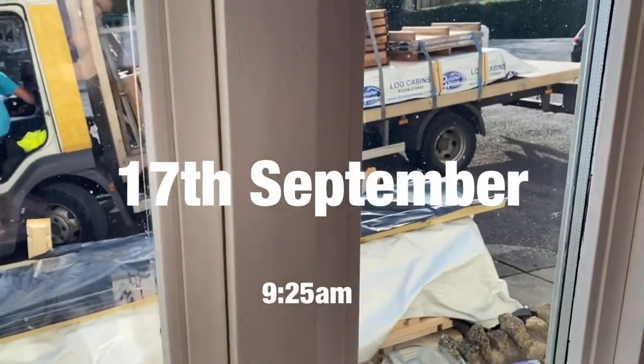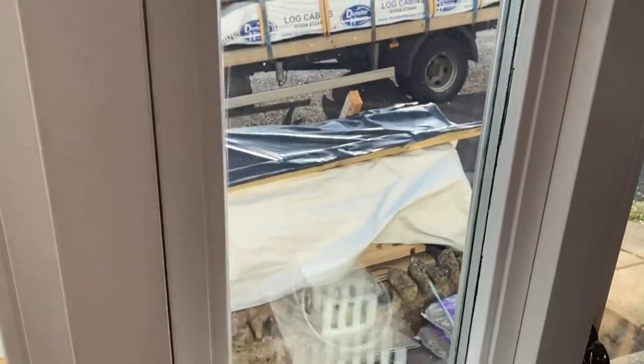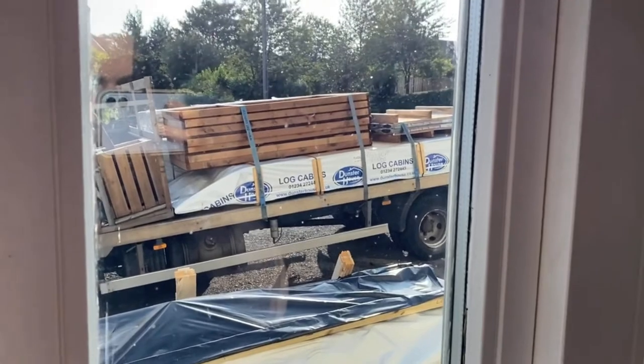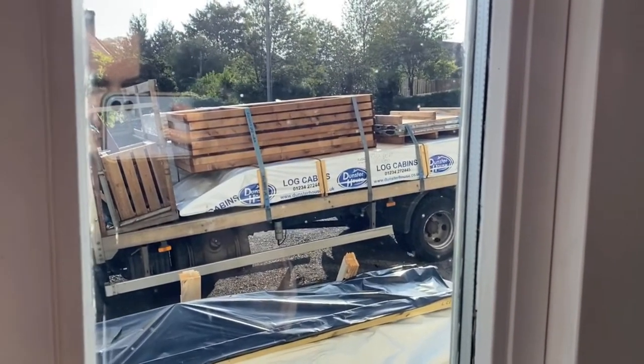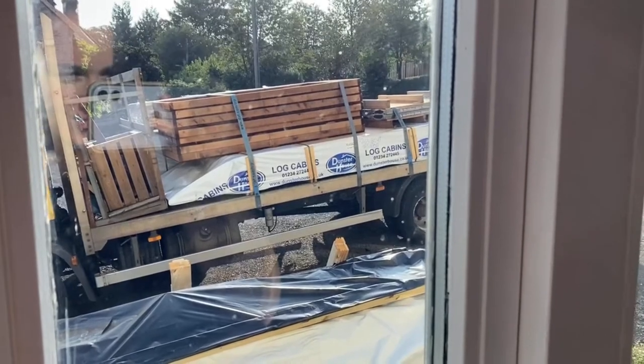Look what's here — today has been delivery day. The little cabin has arrived, so this is where Lemon Yoga Studio starts.